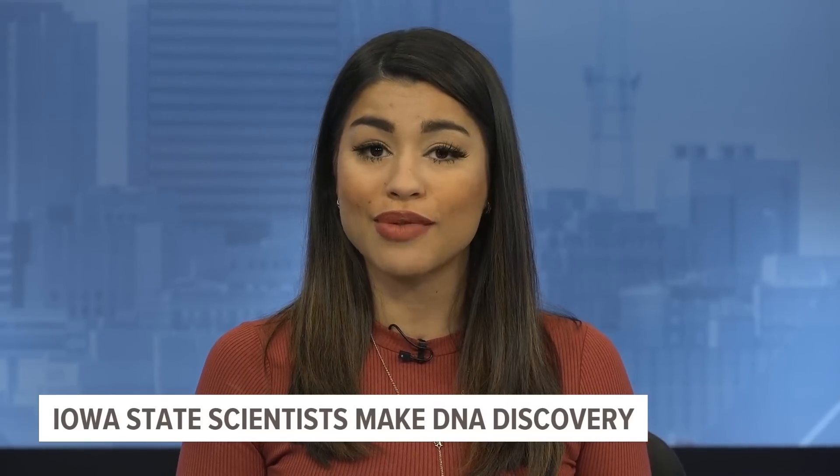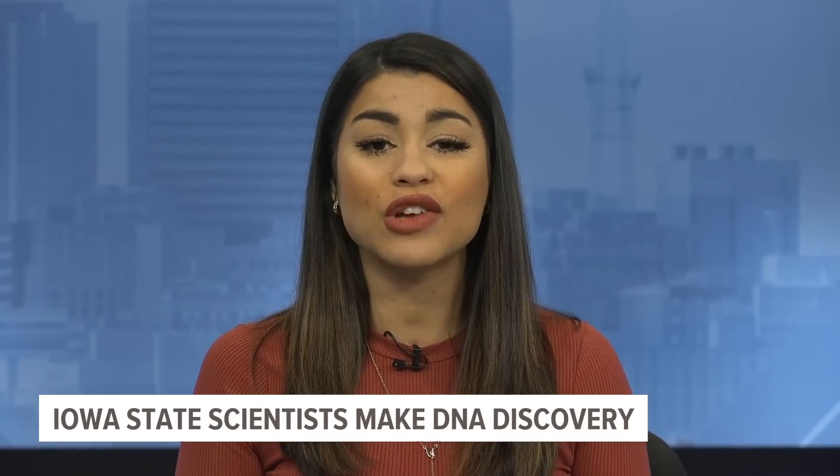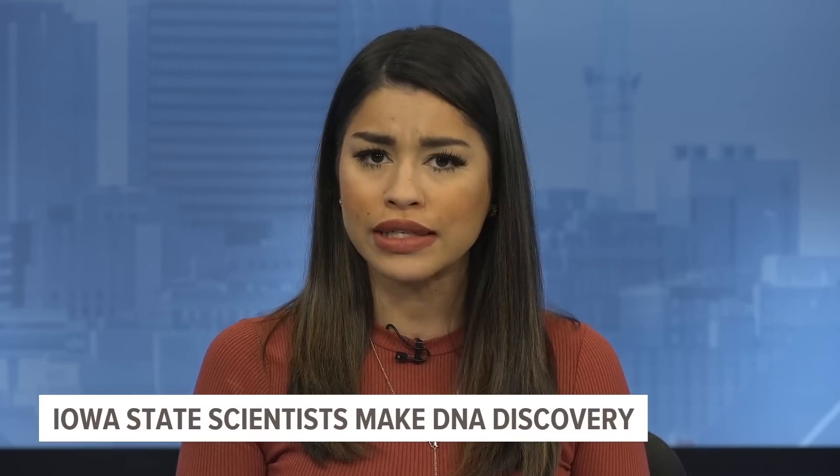A scientific breakthrough at Iowa State University has been made. Local 5's Connor O'Neill joins us now to explain how this discovery could possibly correct genetic errors in cells. Good evening, Larissa.